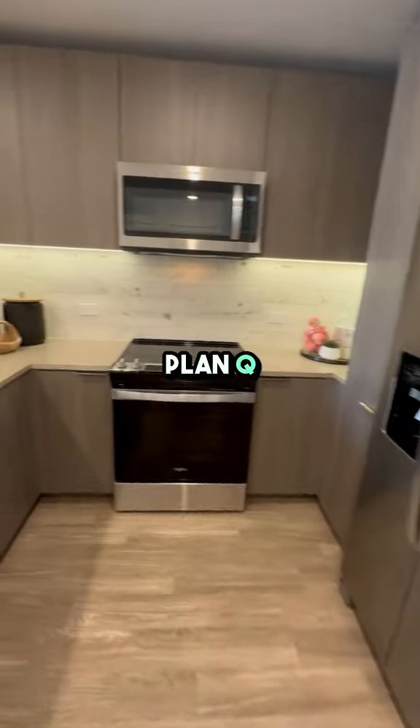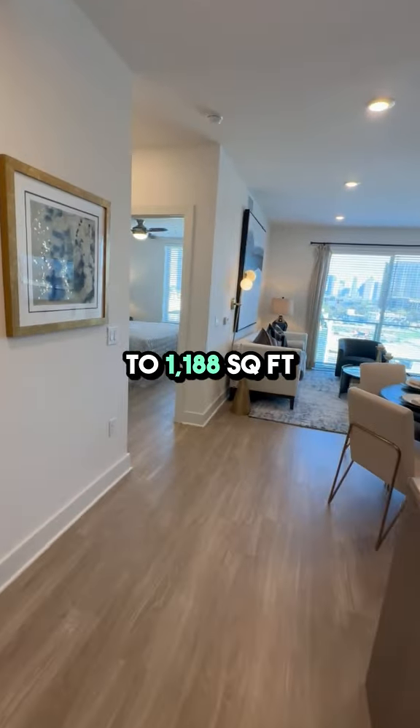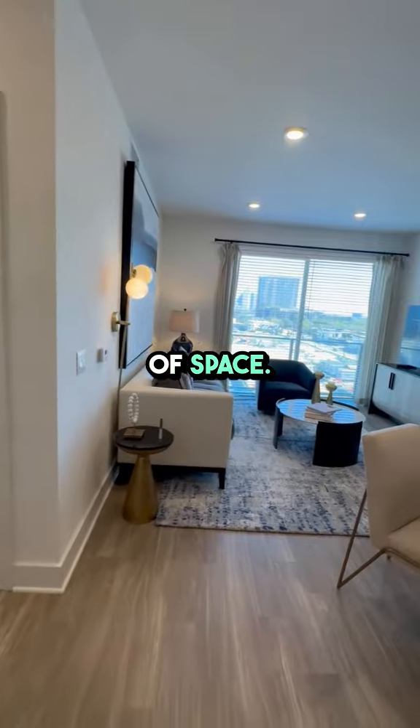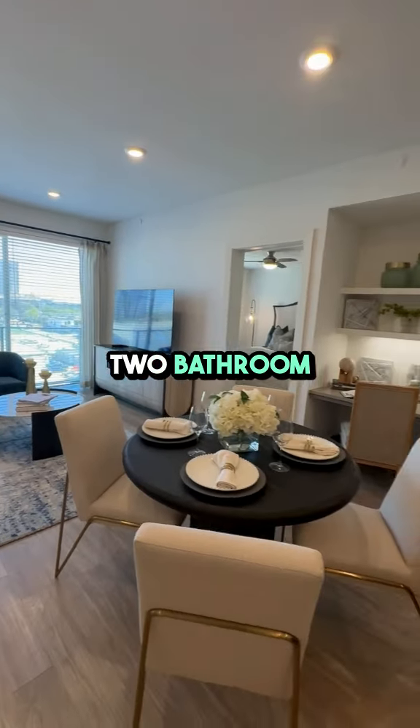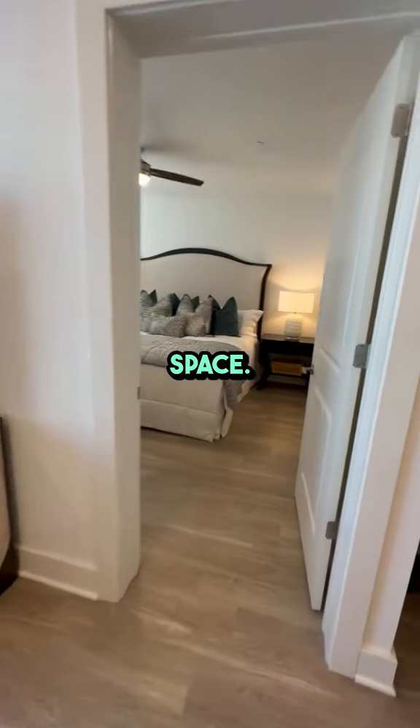This featured floor plan Q offers a generous 1,133 to 1,188 square feet of space. This two-bedroom, two-bathroom layout is ideal for roommates, families, or anyone who loves having extra space.